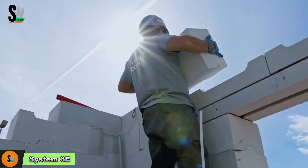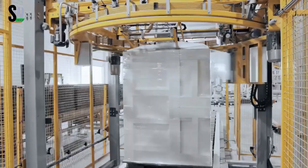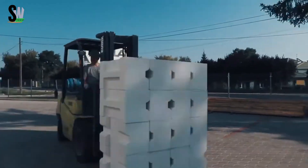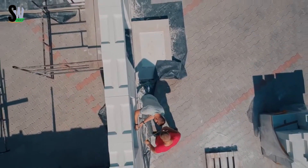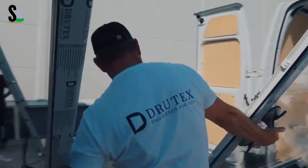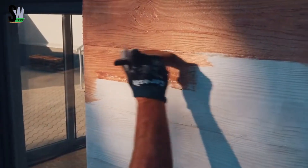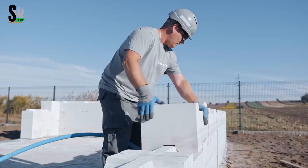System 3E is revolutionizing the way buildings are constructed by offering a fast, clean, and mortar-free solution using large hollow ceramic blocks made from expanded perlite. This system allows walls to be assembled like building blocks with no cement, adhesives, or messy plaster. Each block is precisely manufactured for a tight click-together fit, enabling structural walls to rise quickly and efficiently. Despite being lightweight, the blocks are strong enough for both single and multi-story construction.